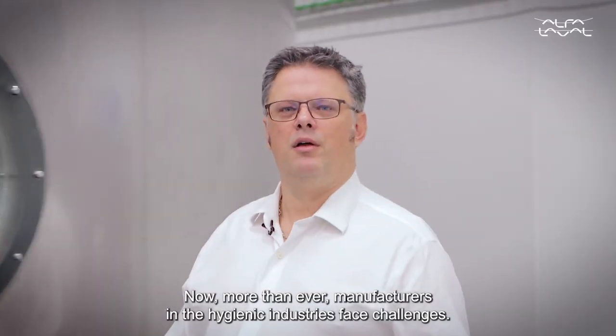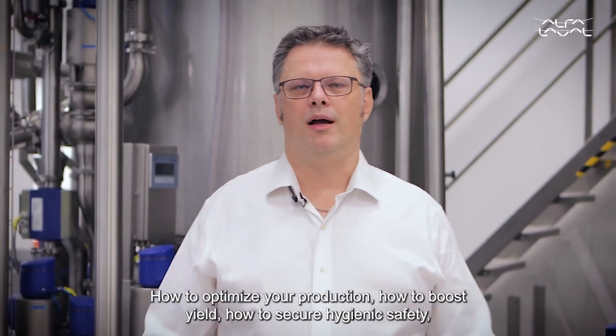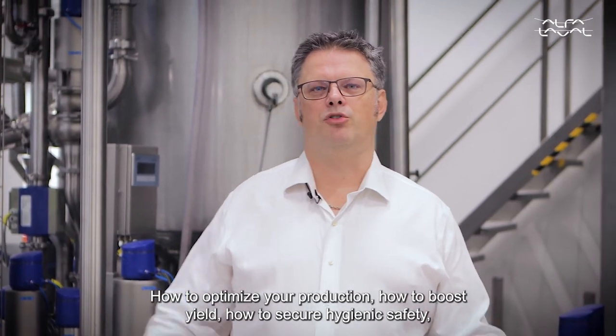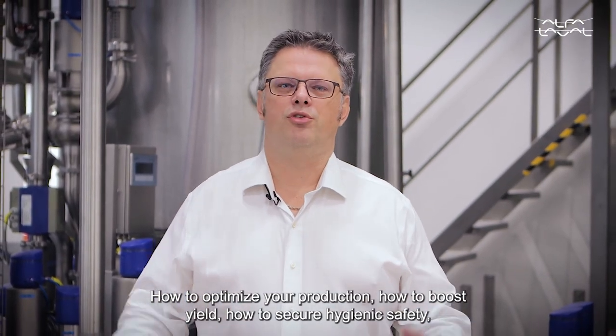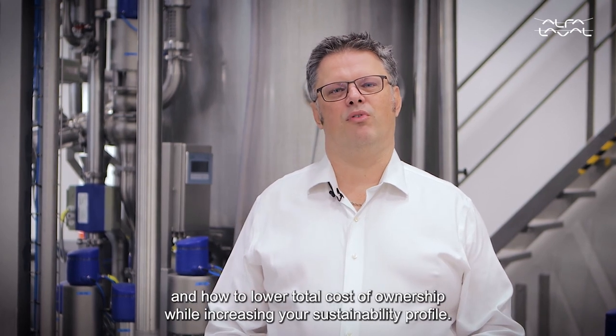Now more than ever, manufacturers in the hygienic industries face challenges: how to optimize your production, how to boost yield, how to secure hygienic safety, and how to lower total cost of ownership while increasing your sustainability profile.